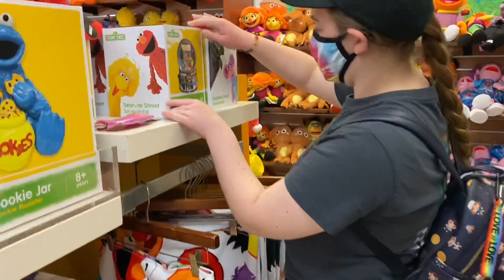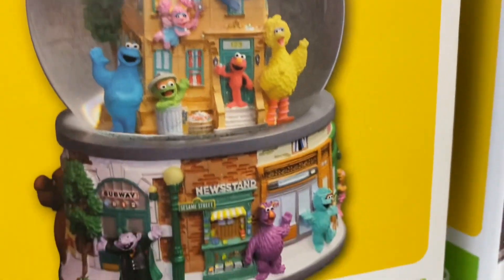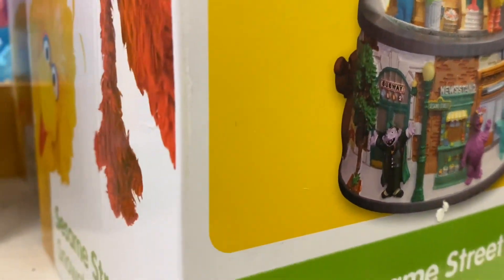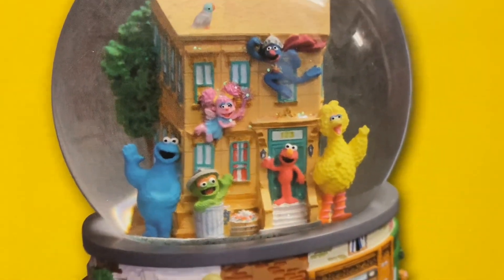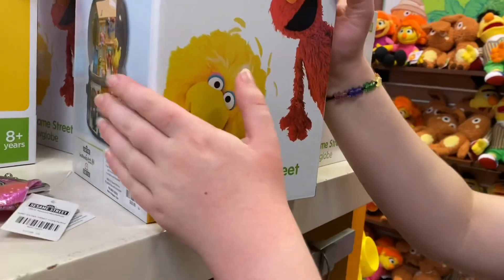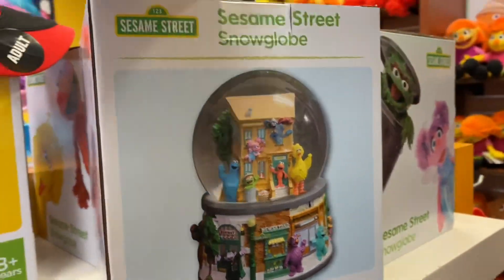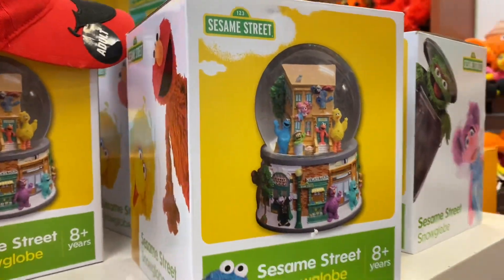I also really like the snow globe — it's so cool. It has a lot of my favorite characters: the Count, Oscar the Grouch, Cookie Monster, Super Grover. How much is it? It's $39.99, so with our annual pass discount that's only $20 for a really big snow globe.